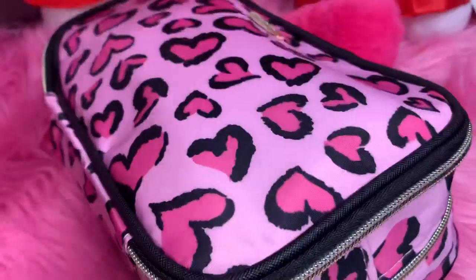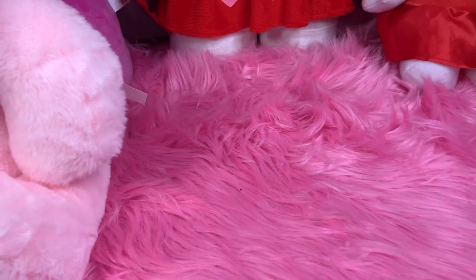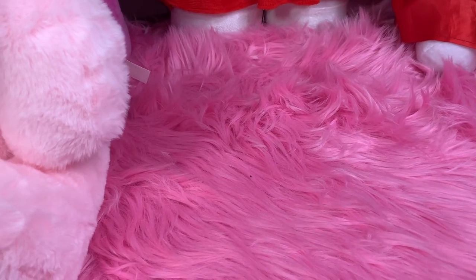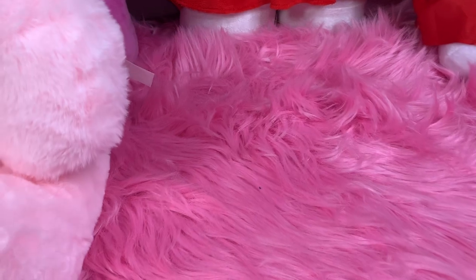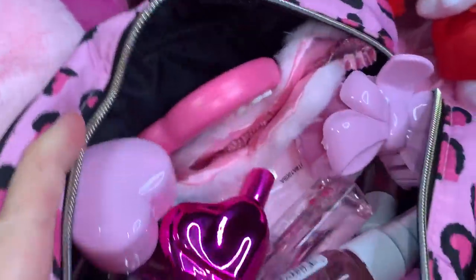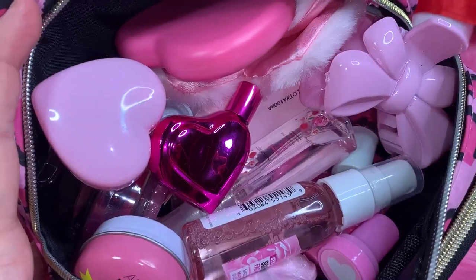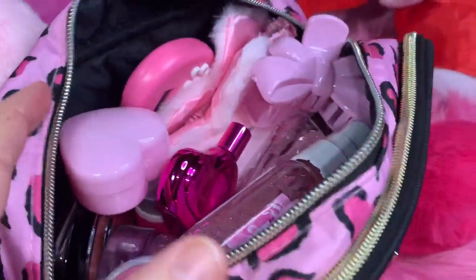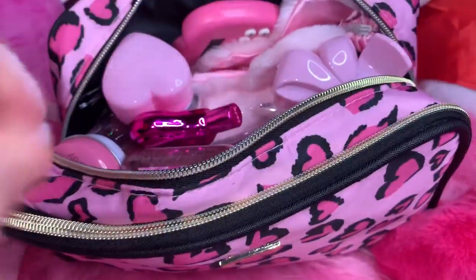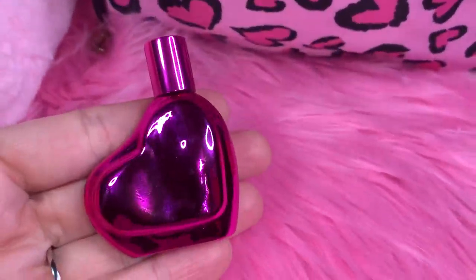I'm gonna zip this back up and hand it to my honey — he's my other pair of hands — so I'll let him zip it up and unzip the main compartment. Here's a little overview of all the pink goodness in here. I'm just gonna go ahead and start pulling stuff out.